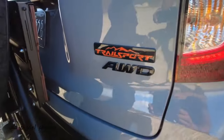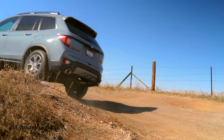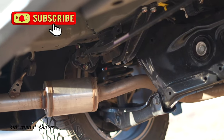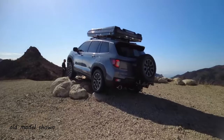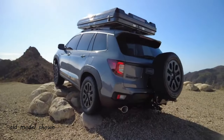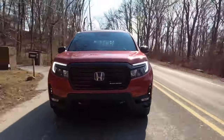The Trail Sport package isn't going to stun like Rubicons on Jeeps or TRD Pros on Toyotas, but it's a nice starter kit for not-so-delicate adventures. Suspension is nicely tuned, though a bit more lift wouldn't hurt. There are already aftermarket upgrades available for the Trail Sport package. These changes are a step in the right direction, but don't expect them to knock your socks off.